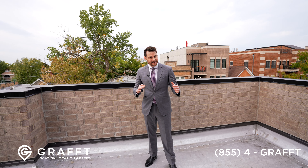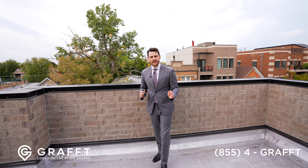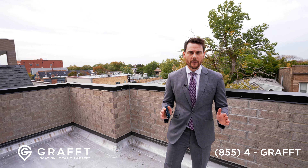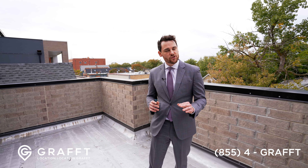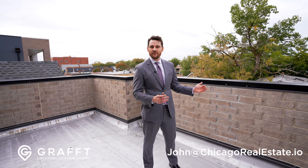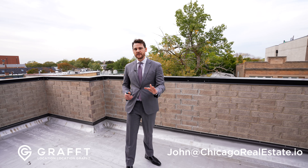We're out on Belmont on the second level, in the front at 4 p.m. — there is next to no noise here. I know some people are apprehensive about living on a main street, but on a main street you get better zoning, therefore you get bigger units. So you get things you're never going to find on a side street. That's why you should consider a home like this.